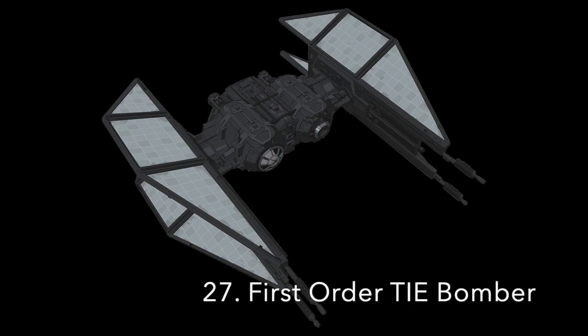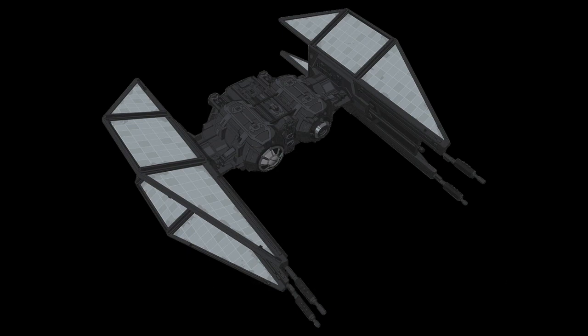Number 27: The First Order TIE Bomber. The First Order TIE Bomber was an evolution of the TIE Bomber used by the Empire. It was armed with four laser cannons as well as its bombs, and it's likely it could drop a wide variety of ordnance. It is also likely that, like its fighter counterparts, it was equipped with a hyperdrive, shields, and life support. Its wings were unique on the bomber, as they resembled the wings of the TIE Silencer.